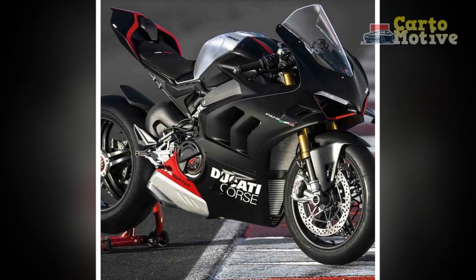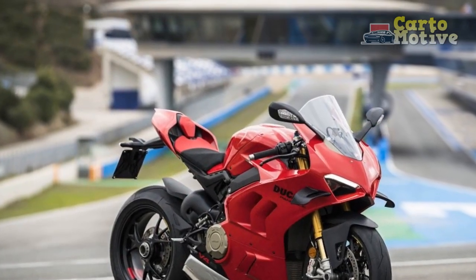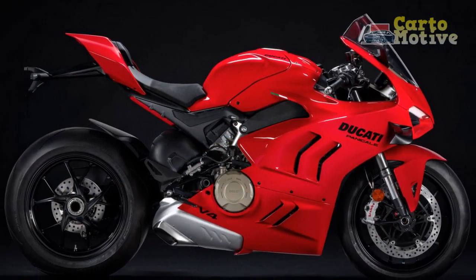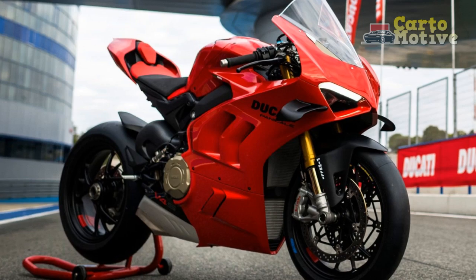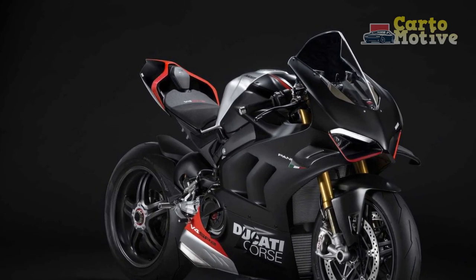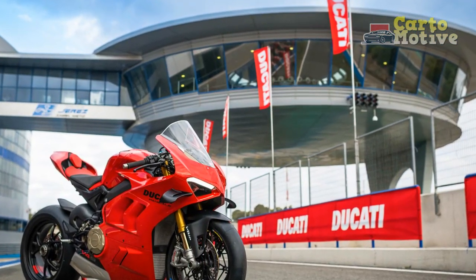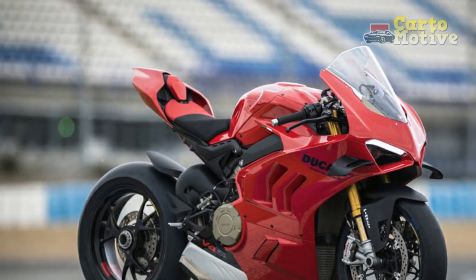Here are aspects that contribute to the exceptional riding experience of the Panigale V4. One, Power and Performance — the Panigale V4's powerful V4 engine delivers blistering acceleration and impressive top speeds. The immediate response and linear power delivery ensure an adrenaline-fueled ride that keeps riders engaged and excited. Two, Agile Handling — the lightweight chassis, advanced suspension system, and precise steering geometry result in exceptional handling capabilities. It effortlessly carves through corners with precision and offers superb stability even at high speeds. The bike feels nimble and responsive, providing riders with a sense of control and confidence.